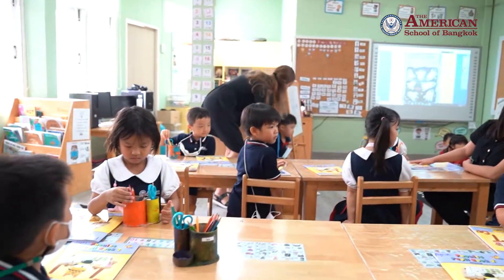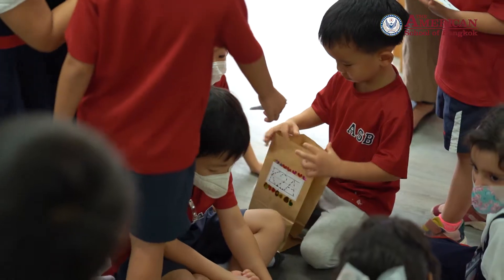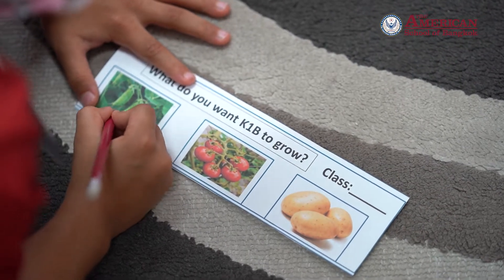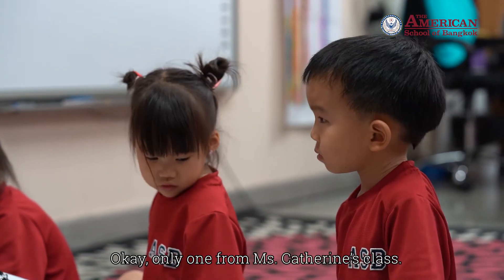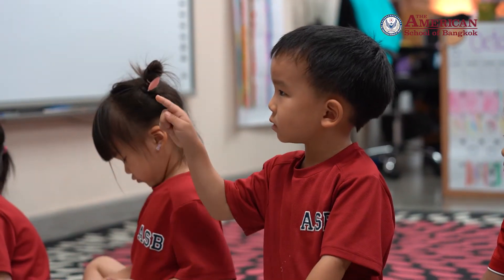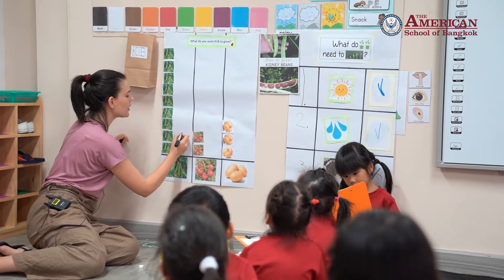To conclude our PBL, our young investigators practiced data collection. They went to all of the classes in the kindergarten and asked them to vote on which vegetable they wanted us to grow. So how many friends voted for the snap peas? Nine friends — that's a lot, right!